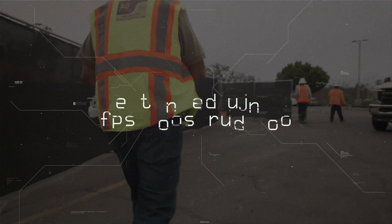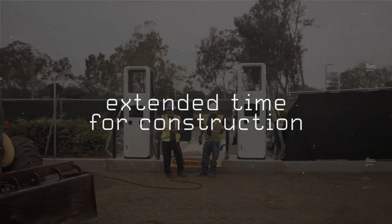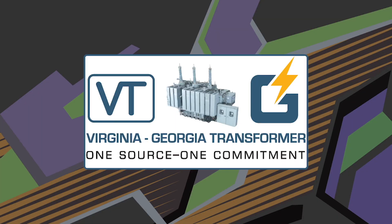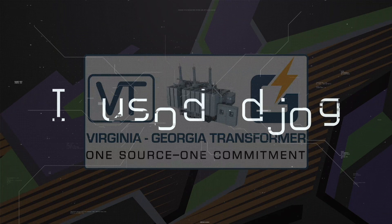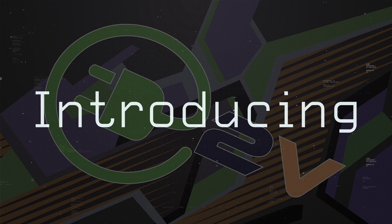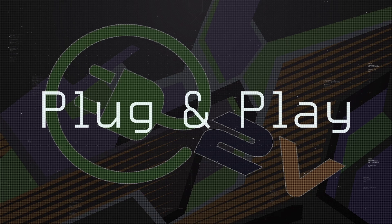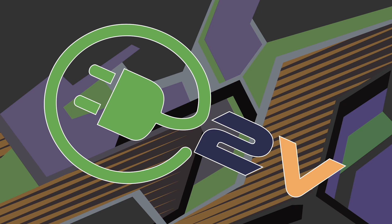As a result, this process can take several months to commission then build. At Virginia Georgia Transformer, we are taking a different approach on how to transmit and distribute needed power for EV rectifiers and chargers. Introducing E2V, your plug-and-play integrated power solution built by Virginia Georgia Transformer.